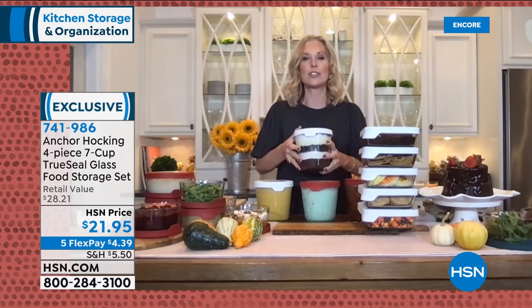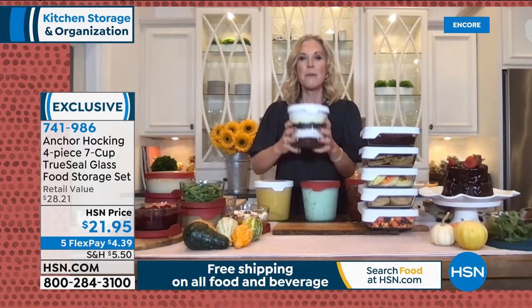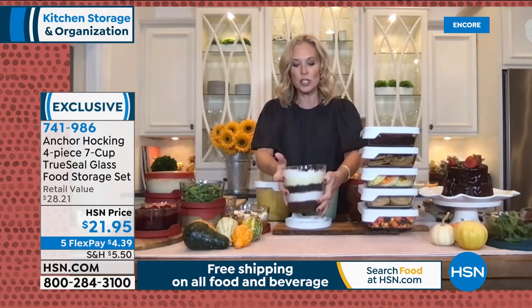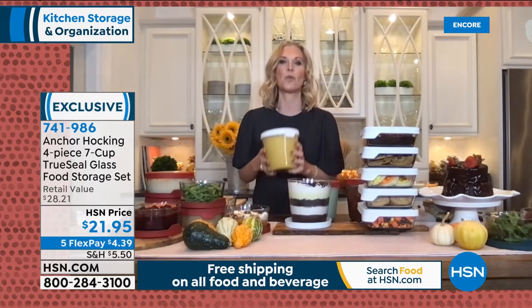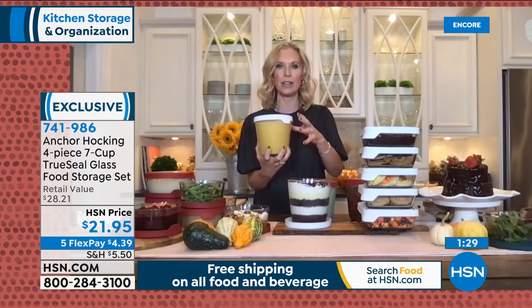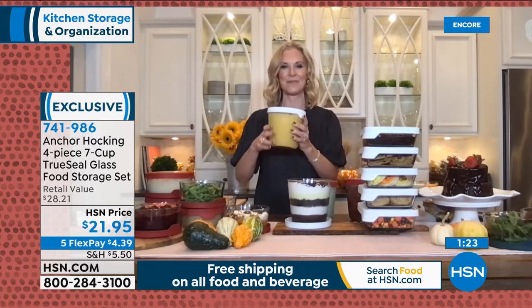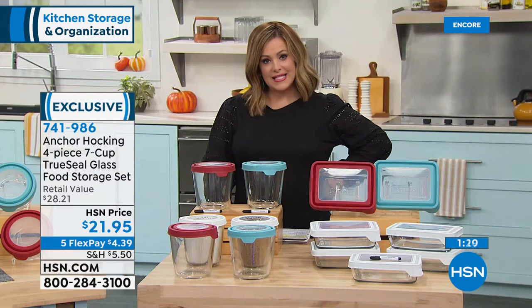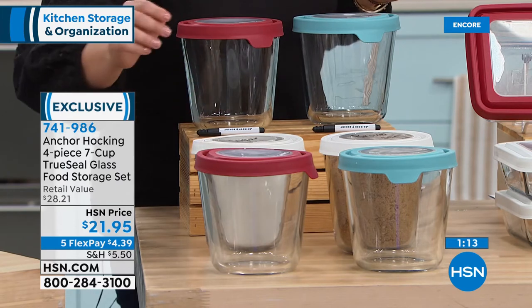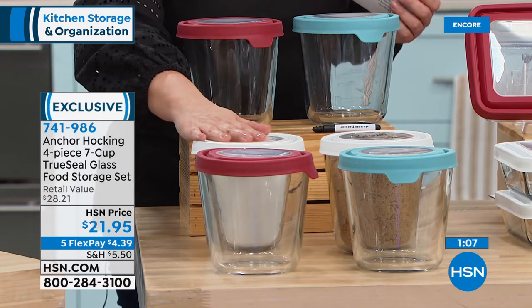For entertaining, you can make a beautiful trifle in here — brownies, pudding, cream, cookie crumbs — looks so impressive. No trifle dish needed. Also perfect for butternut squash soup and homemade soups. They're tall so they don't take up a lot of freezer space. In my tiny freezer's top basket, I can fit four of these. The four-piece set tonight gets you two bottoms and two True Seal lids for $21.95.